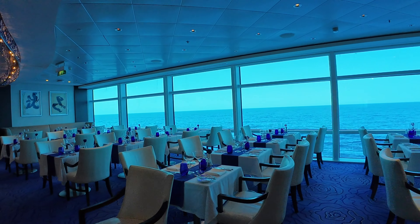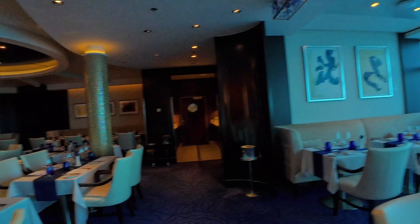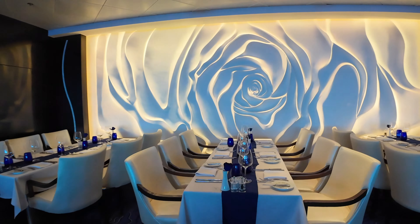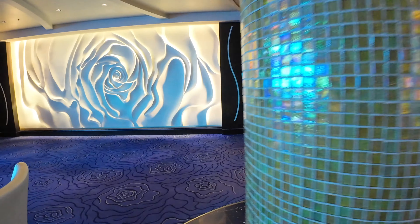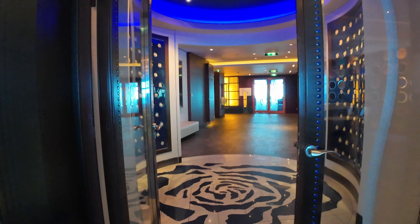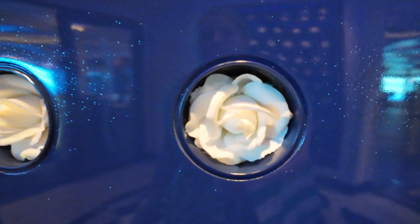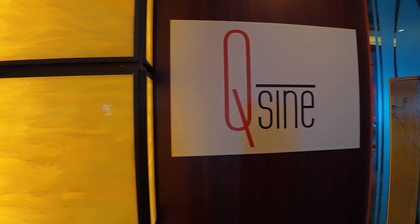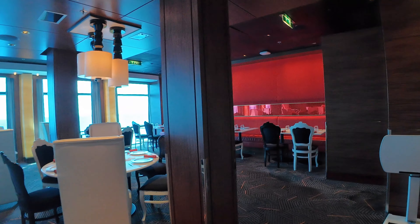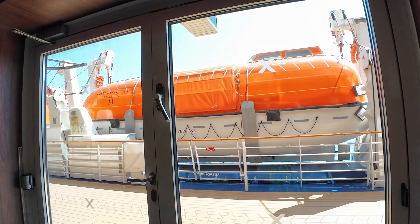Now we're heading into Blu — named for its color. This is a special restaurant for folks sailing in Aqua Class suites, where you eat instead of the Silhouette Dining Room. It's a lot smaller but beautifully decorated. The menu here is more of a spa-style menu. We considered booking one of those suites to eat here and enjoy the spa amenities, but I wasn't too crazy about the menu — I preferred the Silhouette dining menu. There's one more specialty restaurant here and it's Qsine, which has Le Petit Chef — also available at some resorts on land.